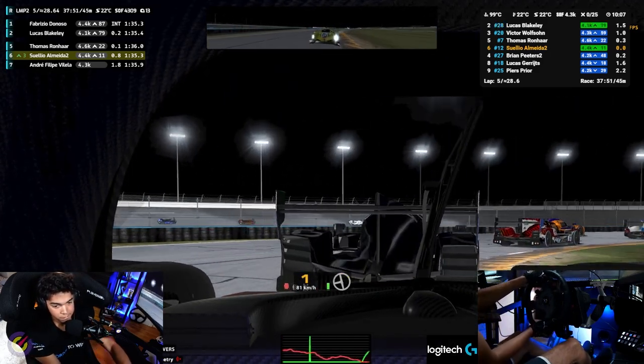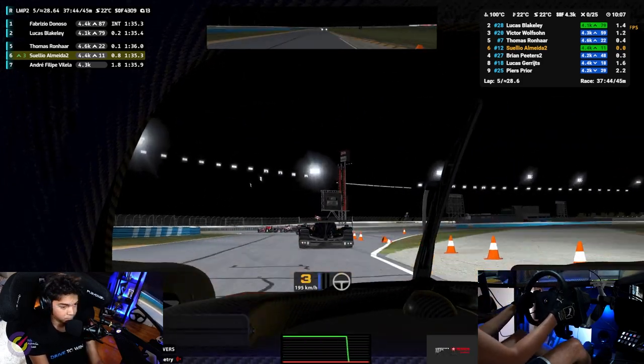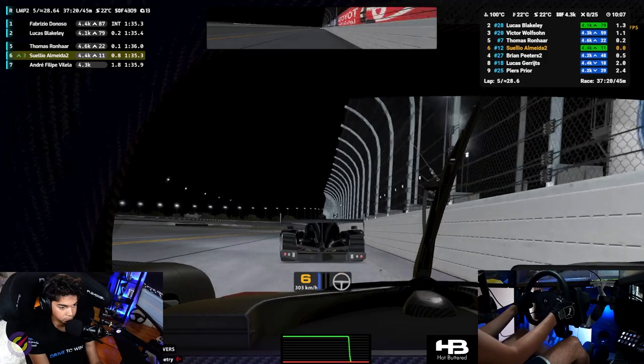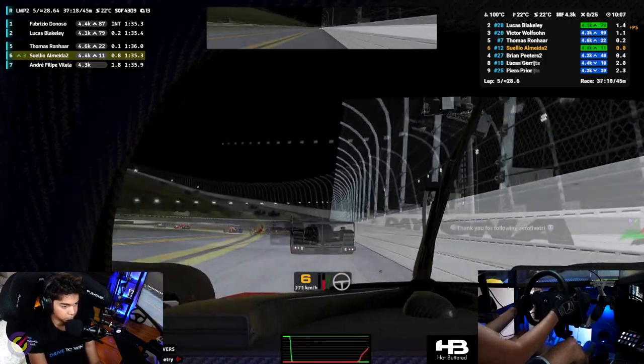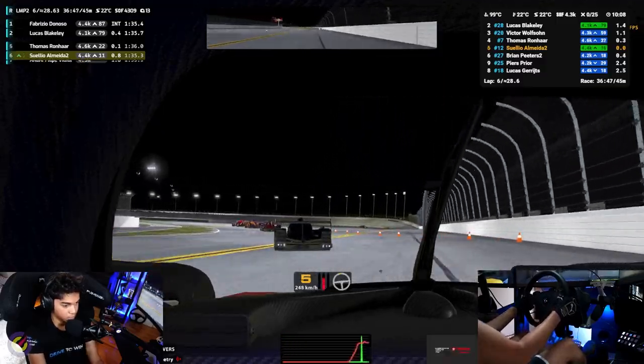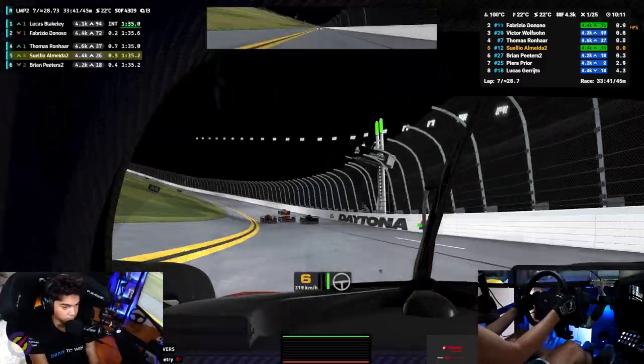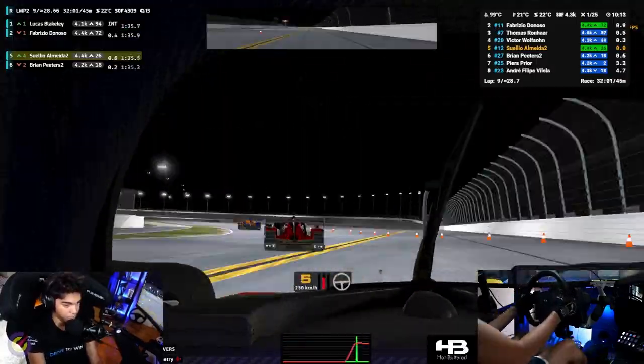This is a very long race, so if I keep doing that patiently, I'll catch the guys ahead eventually — all while saving fuel, of course. I was there at P5 for some good laps, and I just kept playing the long game, saving fuel and waiting.